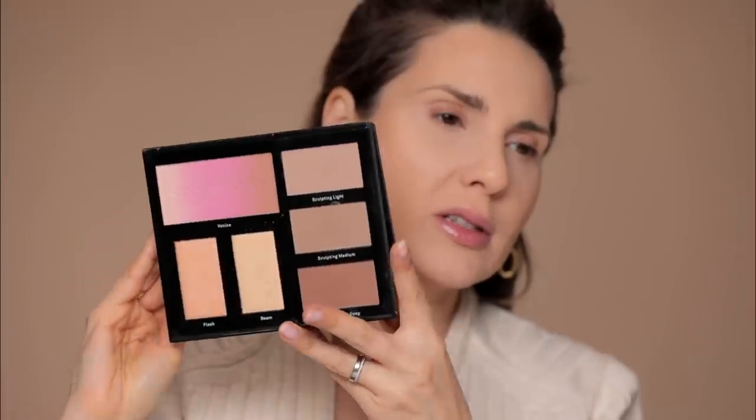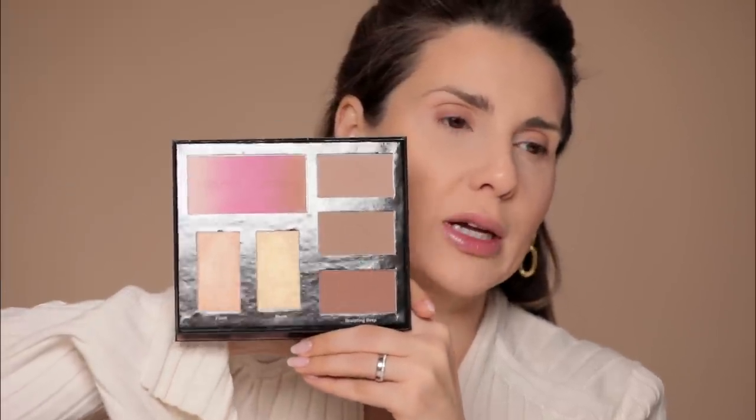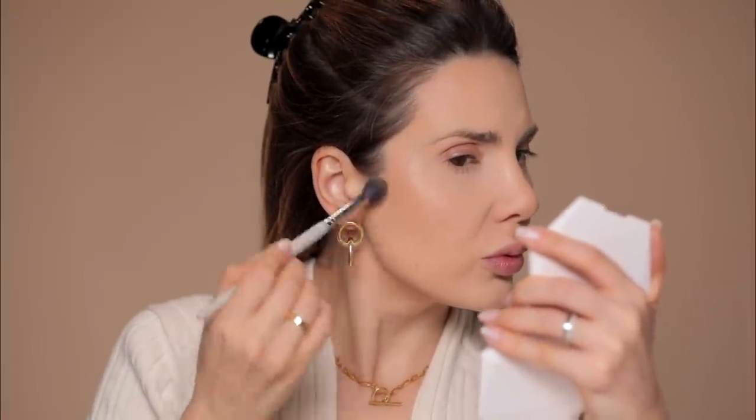I'm taking this Misa 17 brush and this Kevin Aucoin palette. This is a great palette for sculpting and contouring — it has three amazing sculpting shades. From my experience working with different palettes, I can tell you these are the best colors for contouring, not for bronzing. I use the sculpting powder to give shadow and make my cheeks look more sculpted. This is also the type of color I would use to shape the nose a little bit.